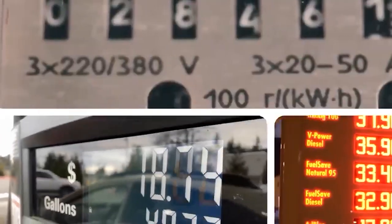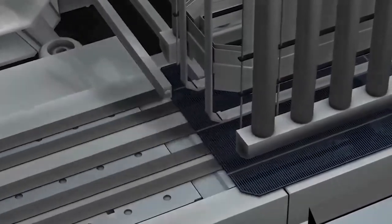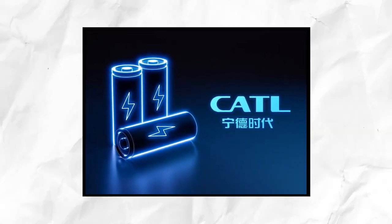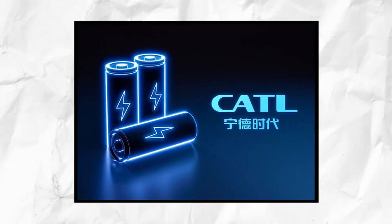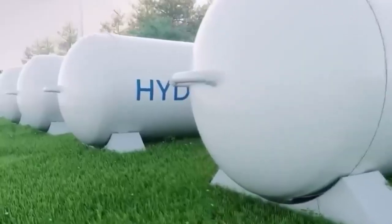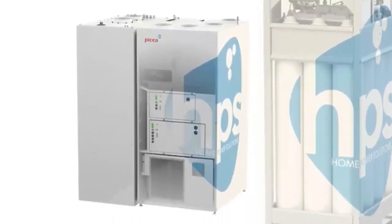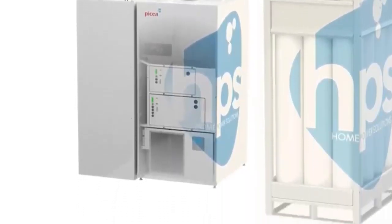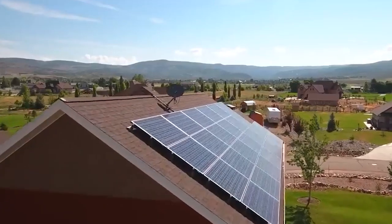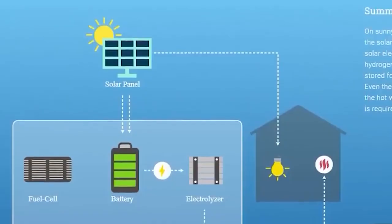While the current cost of hydrogen storage systems remains relatively high, there is hope for future affordability. Battery manufacturers like CATL are already working on mass-producing salt batteries with 0% lithium, which could significantly reduce prices. Additionally, advancements in technology such as the integration of thermoelectric generators with solar panels further enhance their capabilities, allowing solar panels to operate even at night.